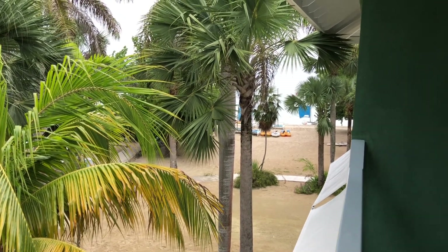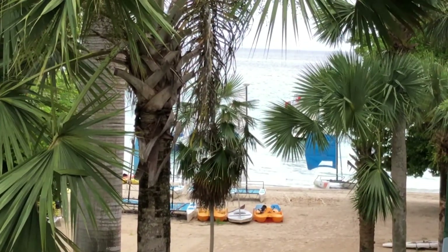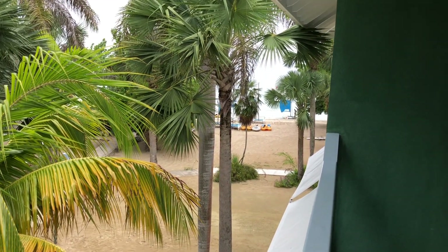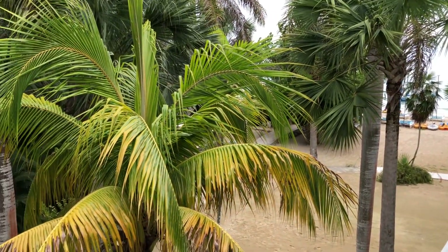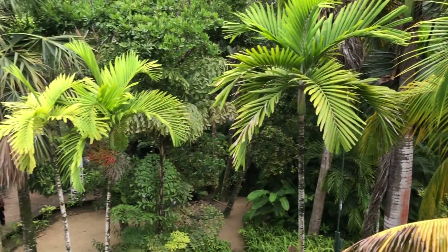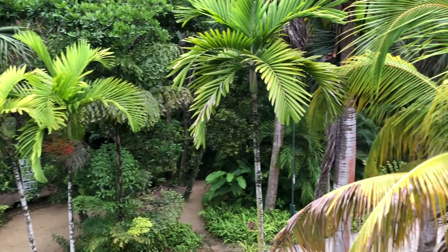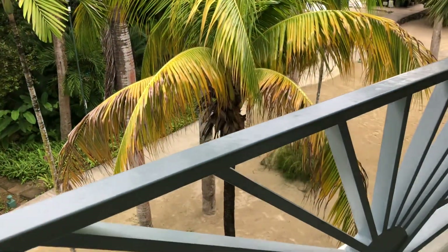Here we are at an ocean view room. You can see the ocean, even though it's only a partial ocean view because it's more of a tropical view here. Let's take a look at the room.